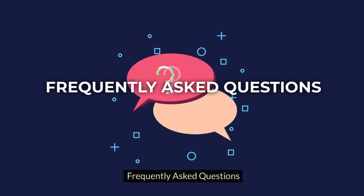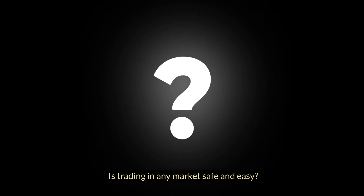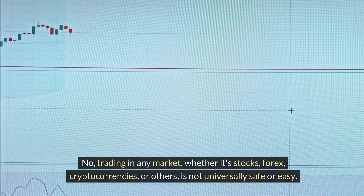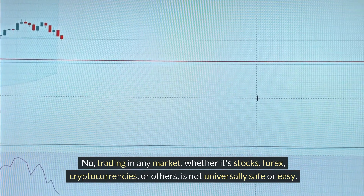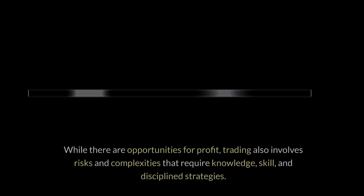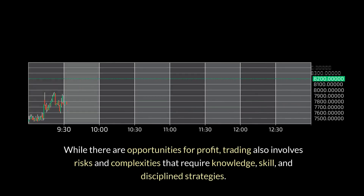Frequently Asked Questions. Is trading in any market safe and easy? No. Trading in any market, whether it's stocks, forex, cryptocurrencies, or others, is not universally safe or easy. While there are opportunities for profit, trading also involves risks and complexities that require knowledge, skill, and discipline strategies.